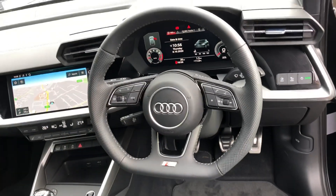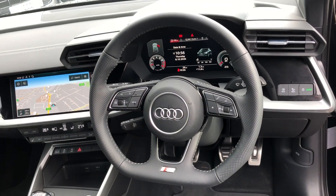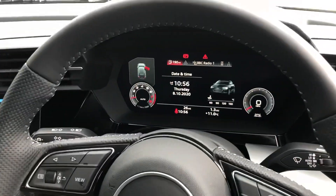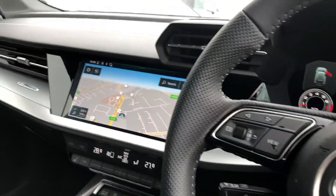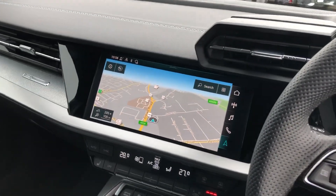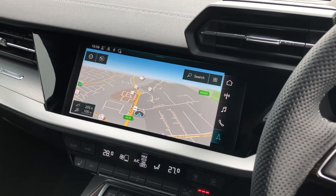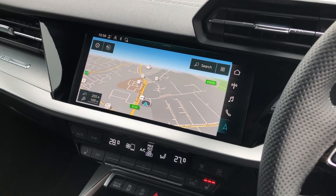There's a flat bottom multifunctional perforated S-line leather steering wheel with cruise control, digital dash and the touchscreen MMI display with navigation system. The car also has full DAB digital radio, Bluetooth and phone connectivity.